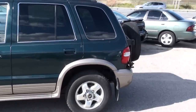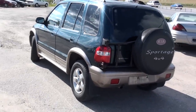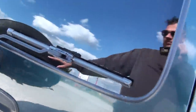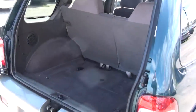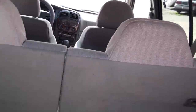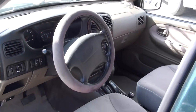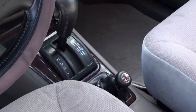I'll show you a bit of the exterior of the car. It's a truck. And there's your shifter for two-wheel and four-wheel drive, which comes in pretty handy.